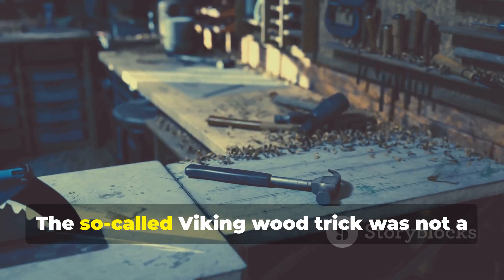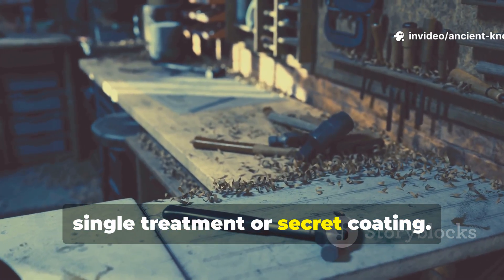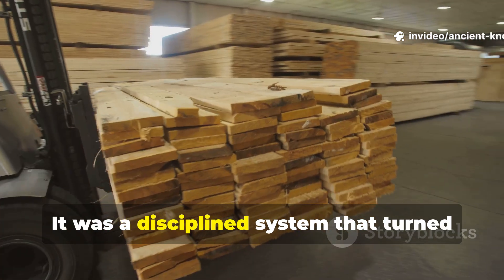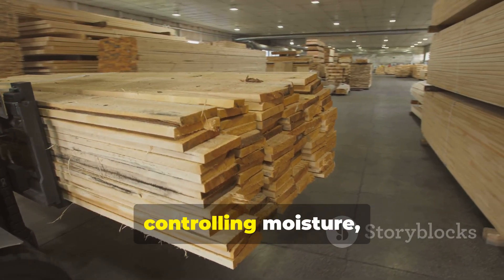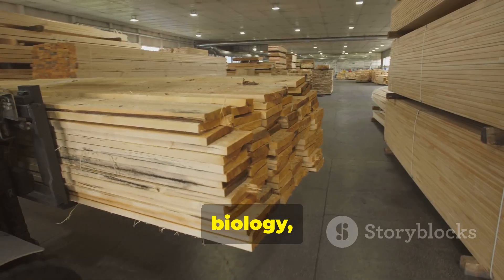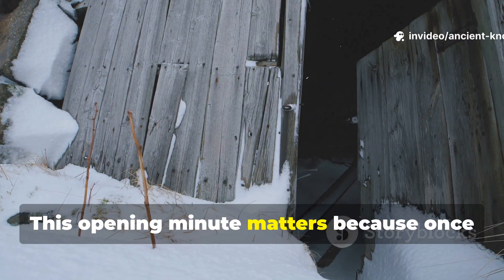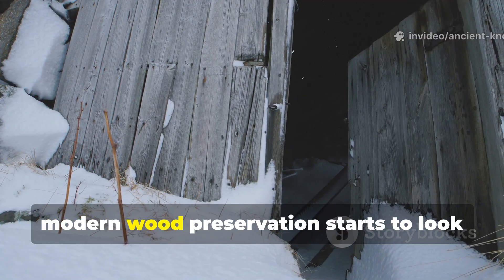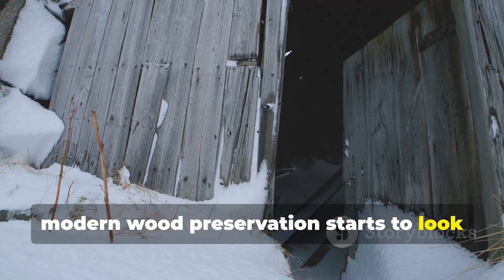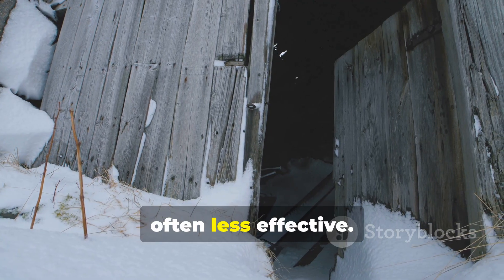The so-called Viking wood trick was not a single treatment or secret coating. It was a disciplined system that turned timber into a long-term material by controlling moisture, biology, and time. Once this system is understood, modern wood preservation starts to look unnecessarily complicated and often less effective.